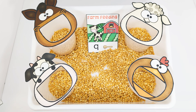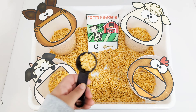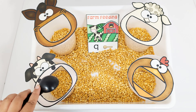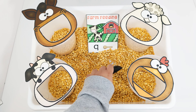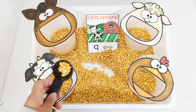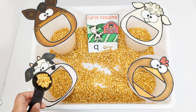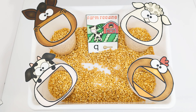The card says that the cow needs nine scoops of food. Let's feed the cow. One, two, three, four, five, six, seven, eight, nine. Great job feeding the cow.